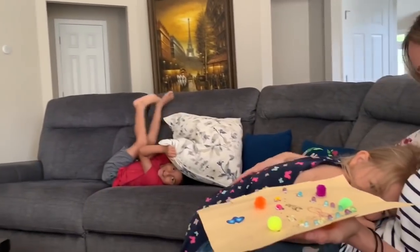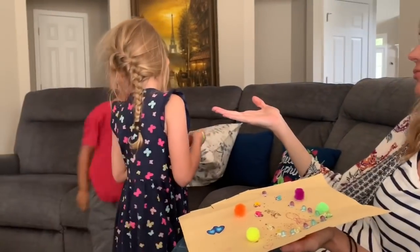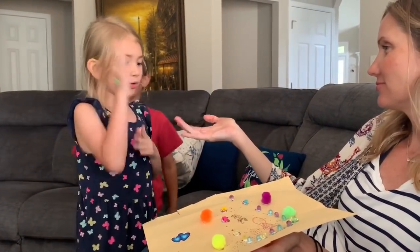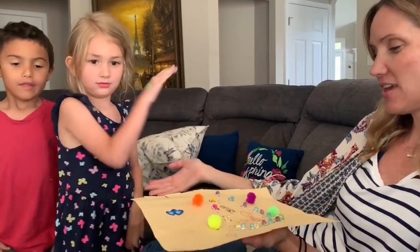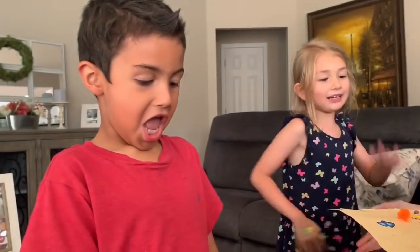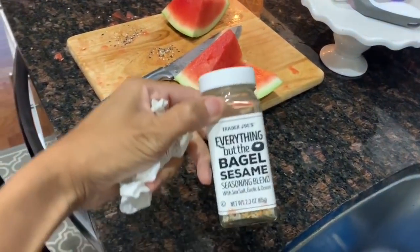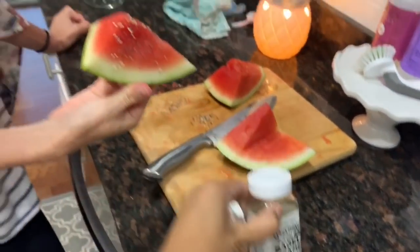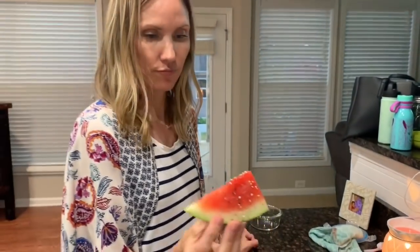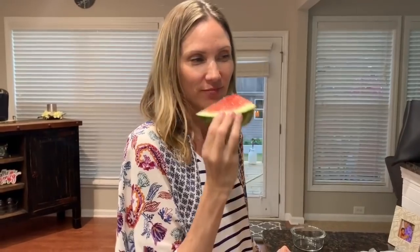Did only Olivia make something, or did I get anything? Ryan says he's still working on mine - mine must be extra special since he's still working on it. Meanwhile, someone put everything-but-bagel sesame seed seasoning on watermelon - apparently it's good. Andy's gonna be my guinea pig and try it out.